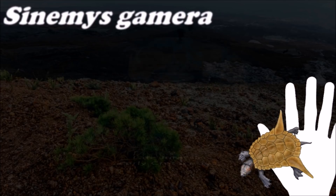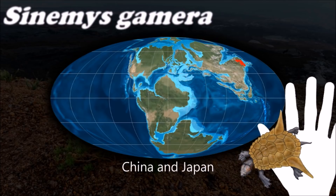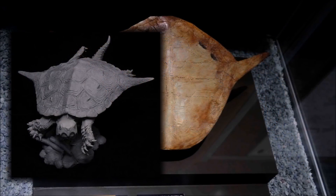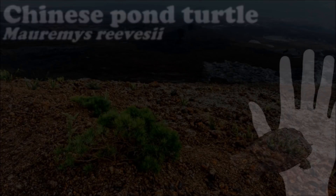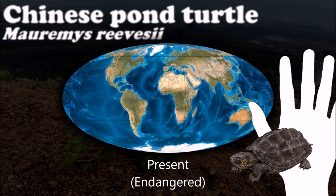Differences exist in usage of the common terms turtle, tortoise, and terrapin. Depending on the variety of English being used, usage is inconsistent and contradictory. These terms are common names and do not reflect precise biological or taxonomic distinctions.